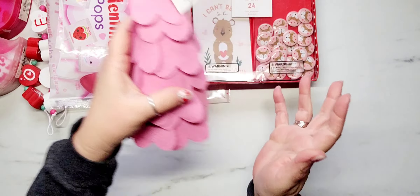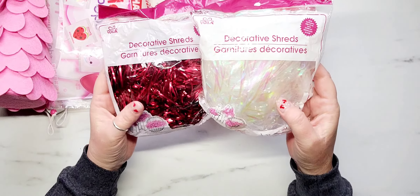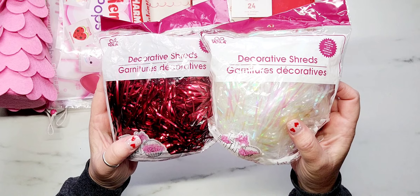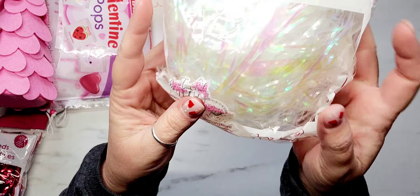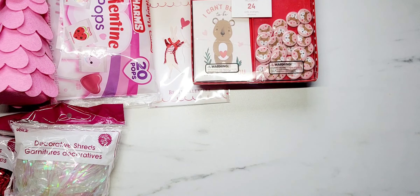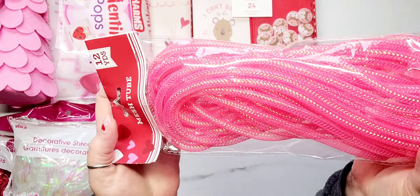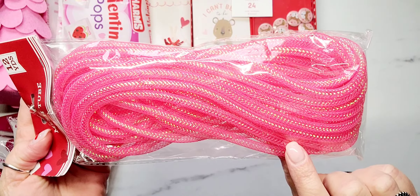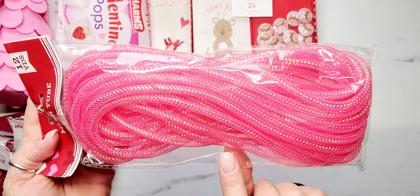The rest of the stuff came from the Dollar Tree. I finally found one of the little felt heart trees — I have looked everywhere for these! I think I'm just going to display this in my craft room year-round. They also had a red one but I went for the pink. I also picked up a couple packs of decorative shreds — I grabbed the metallic red and the iridescent white.